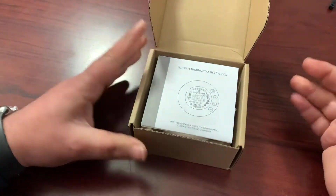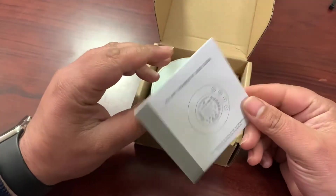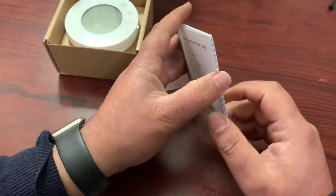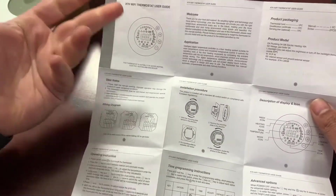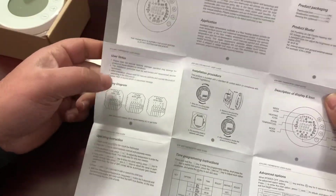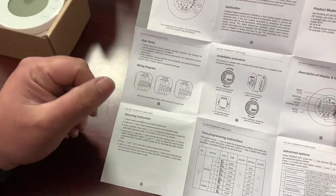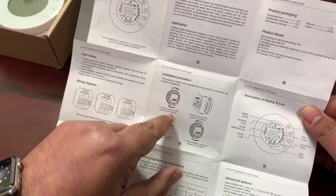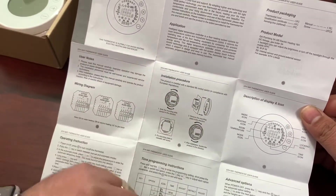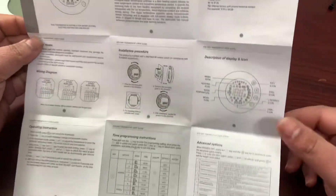Opening the box, we're greeted with the instruction booklet, which is actually not bad — it gives you the basic information required to set this up, including the functions it does without the smart features, how to wire it in depending on the model, and how to clip it into the wall with its faceplate. It's pretty simple.